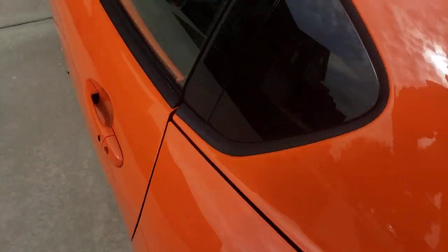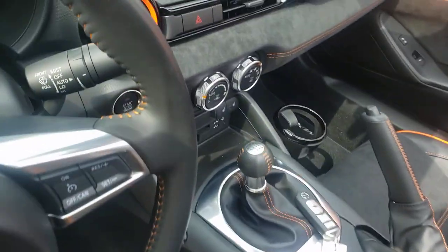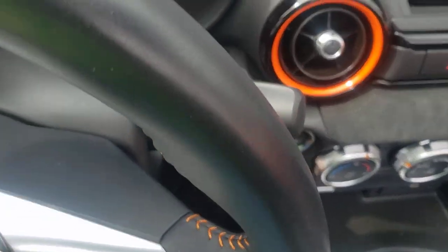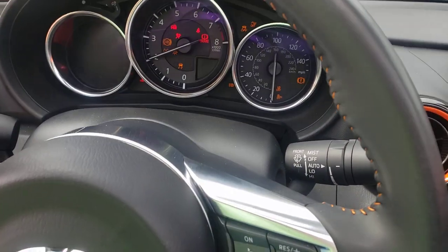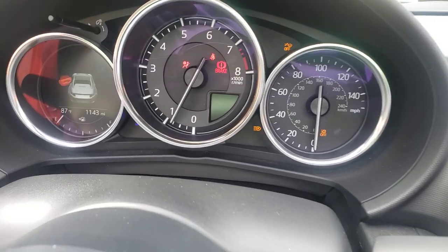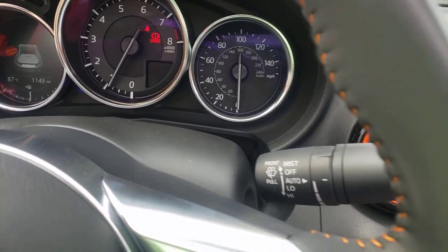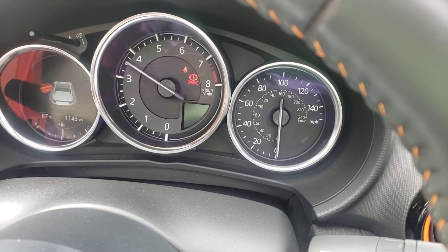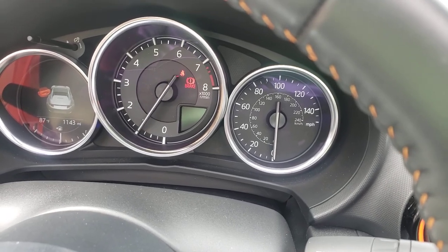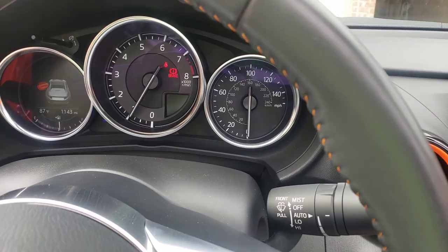Let's see if I can get in here. It starts right up. Again, 1,143 miles. Very responsive. Idle's good. 4,300 miles on this.